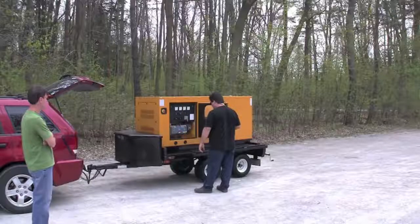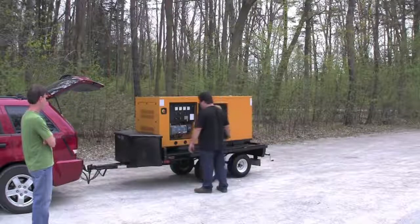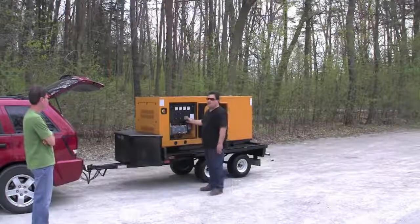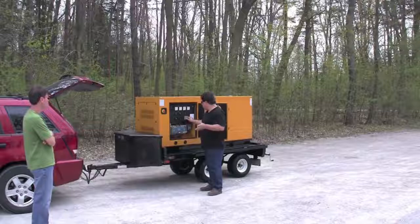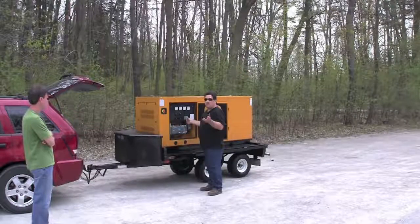Now watch me start this generator and listen to the small plane flying overhead and the noise of me walking — it's louder than this generator is. The camera's set up about 23 feet away, I'm talking at a normal voice, about to start the generator. Turning the key and it's probably no louder than my voice is right now, 23 feet away.